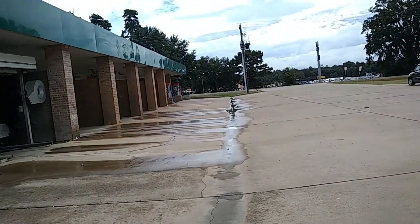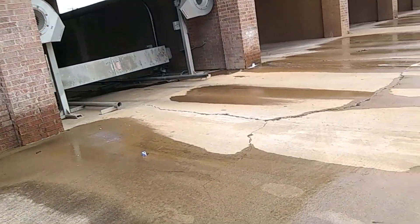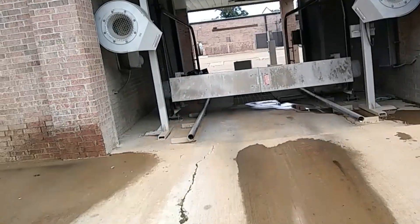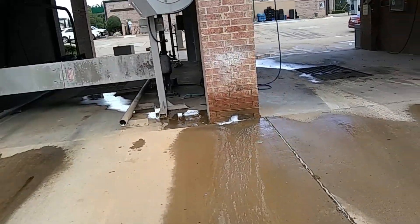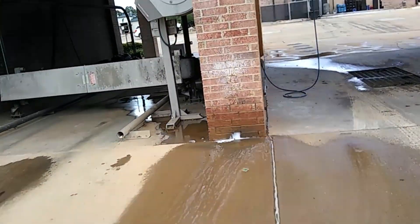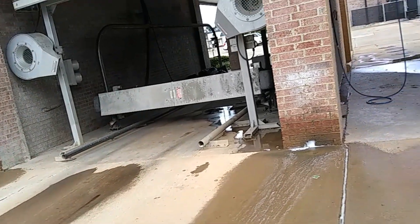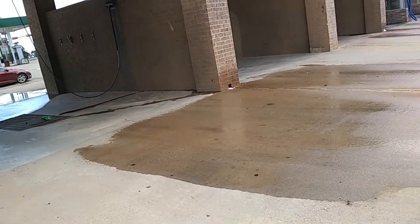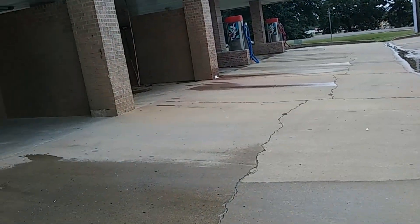Down here we've got a few manual bays — about four of them. Here's another look at the DNS 5000 with it on the ground. Well, halfway on the ground anyways. At least I think that's a DNS from the looks of it. And we've got vacuums at the very end.